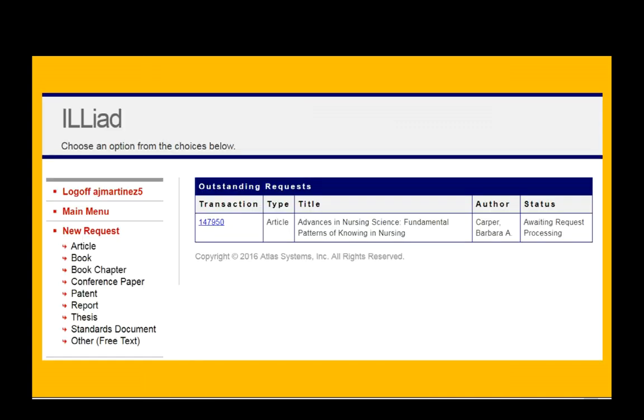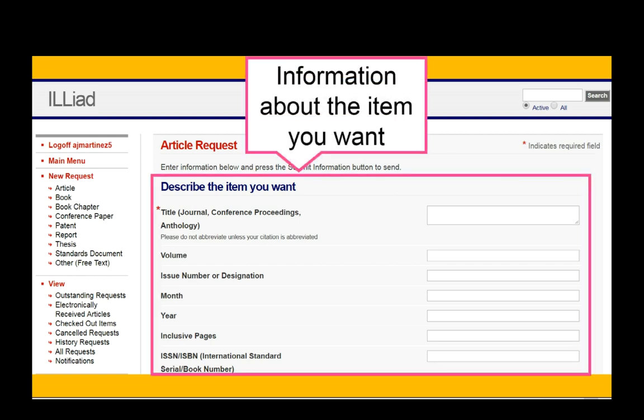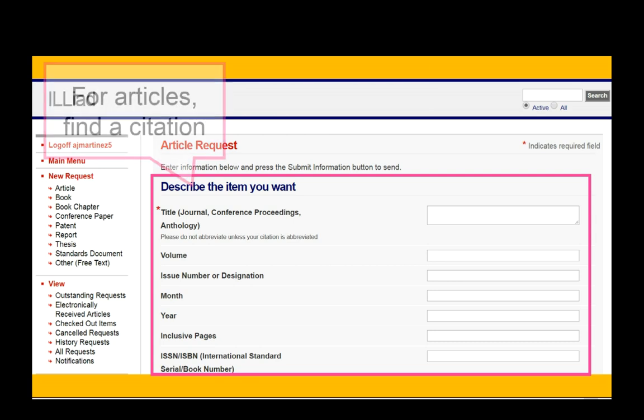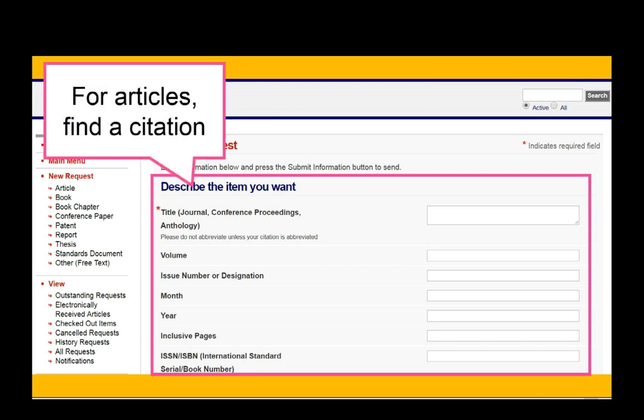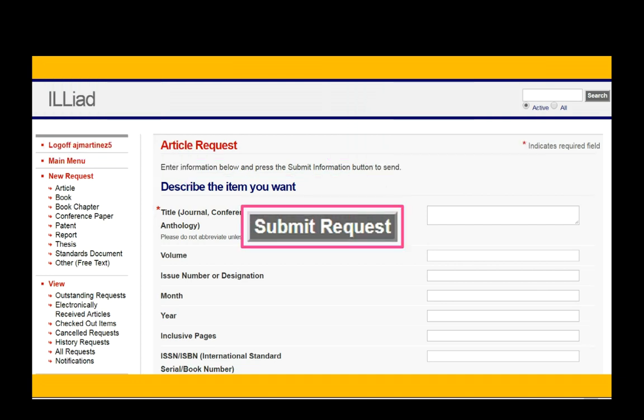Once you've created an account and signed in, you'll see the Request menu on the left side of the screen. Choose what kind of item you need to request. Next is the page with the Request form, where you can describe the item you're looking for. If you're looking for an article, find a citation or a reference — that'll usually have all the information you need. If you're looking for a book, look it up on Amazon.com to find most of the information for the request. Once you're finished, hit Submit Request at the bottom of the page.